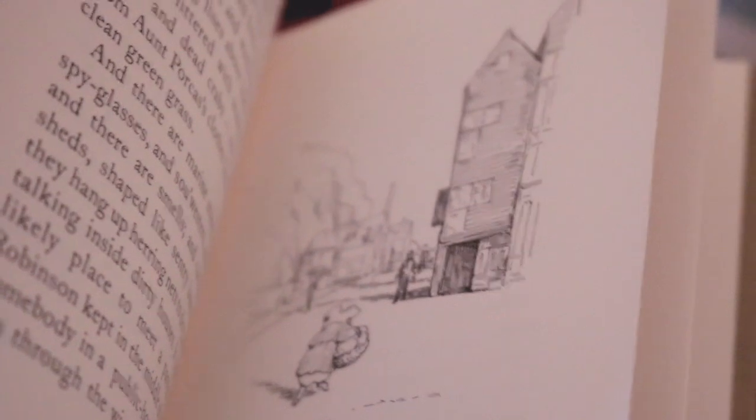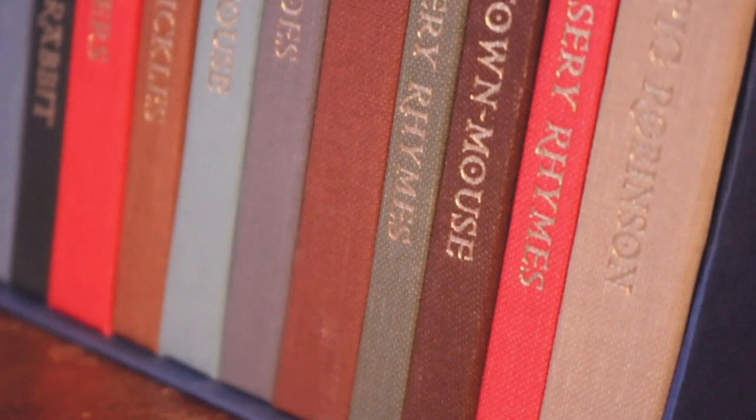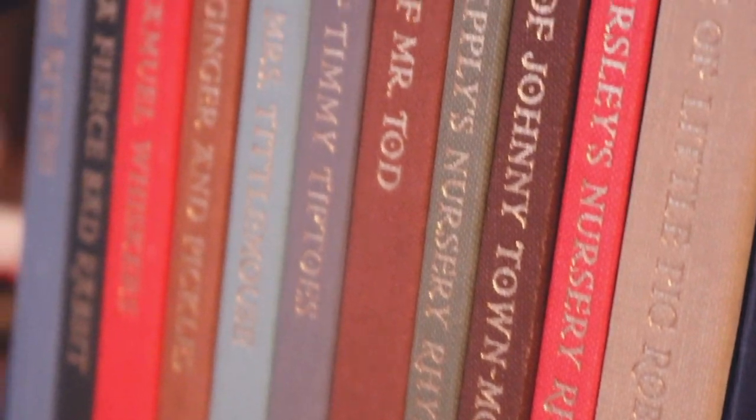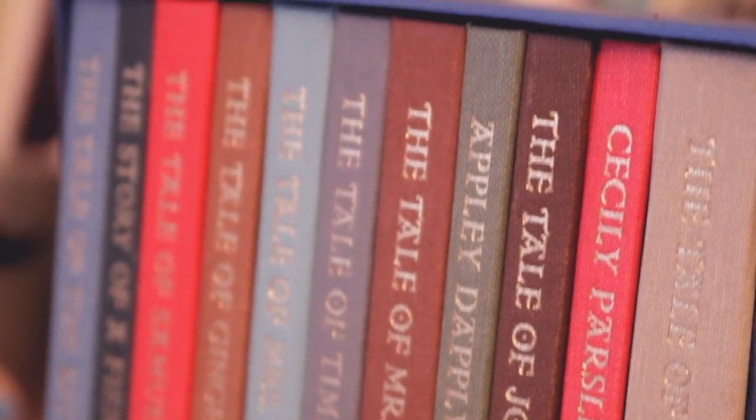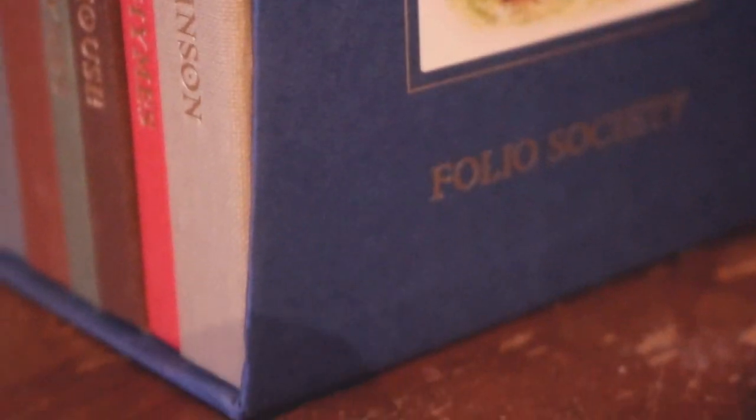You've got a mixture of colourful and black and white illustrations, so these are really well created. I definitely want to get more Folio Society books, especially the children's classics. So there you go, guys — that's my unboxing of the Beatrix Potter Folio Society books. I hope you like this quick video, and I'll see you again in the next one.